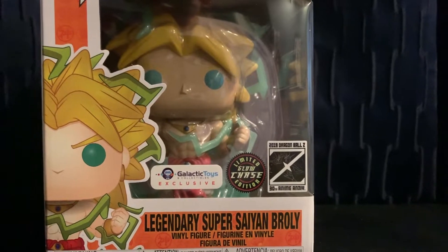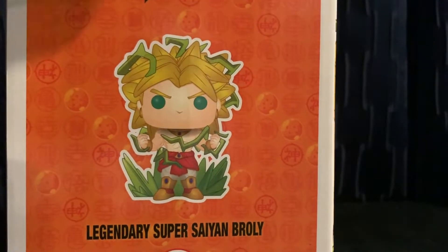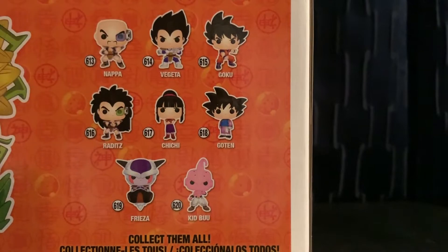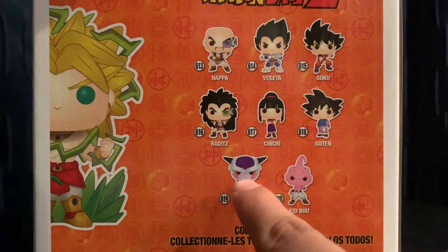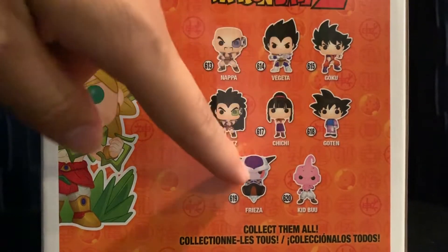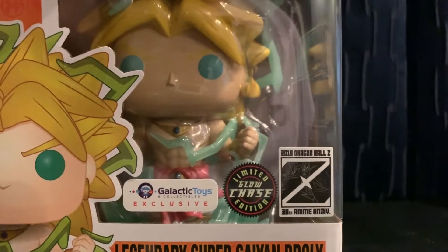Here you guys have the box. Here's Broly with his little Super Saiyan thing going on. This is the new line for Dragon Ball Z. I haven't picked up any of these yet — I'd love these two, but I'm waiting to see if they're going to make an exclusive version. They're going to make a Mecha Frieza, so I'm waiting for that.